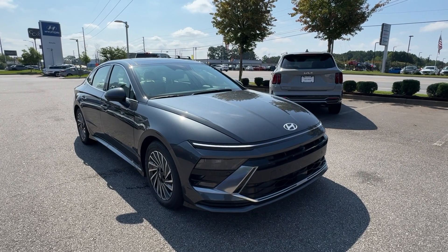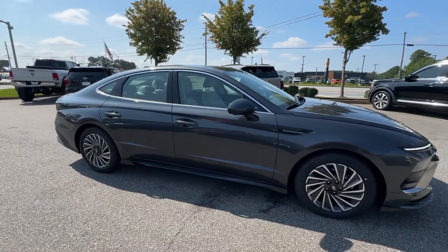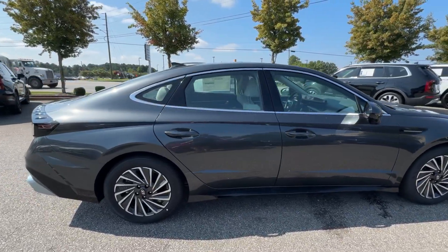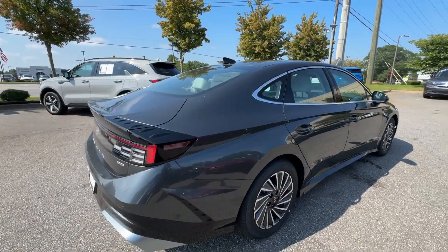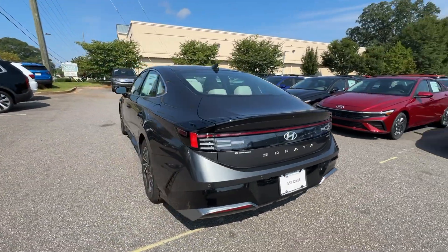Take a moment to check out the 2024 Hyundai Sonata Hybrid — a future-facing midsize sedan designed with family comfort in mind. From its quiet, spacious cabin to its smooth ride, this vehicle delivers on everyday convenience and modern sensibility.